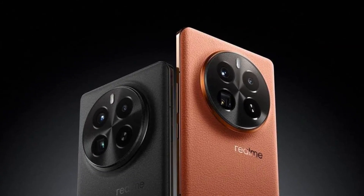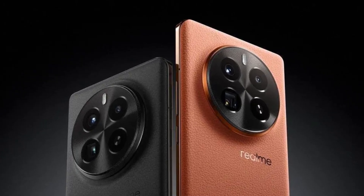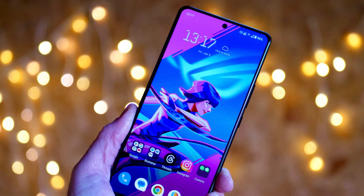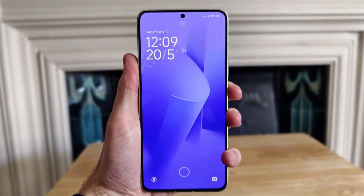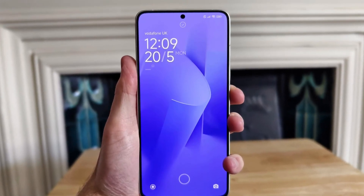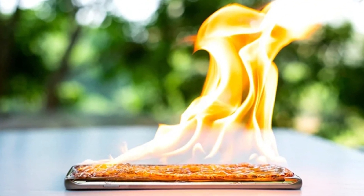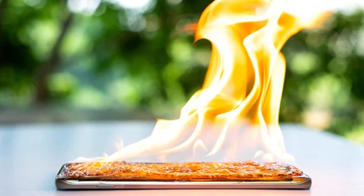Among the first devices to sport this new chipset is the Realme GT7 Pro. Tech outlets like Android Authority and Digital Trends have gotten their hands on it. However, the buzz is shifting from excitement to concern. During their tests, reviewers noted that the phone ran uncomfortably hot. In fact, while running GPU benchmarks, the device crashed twice.